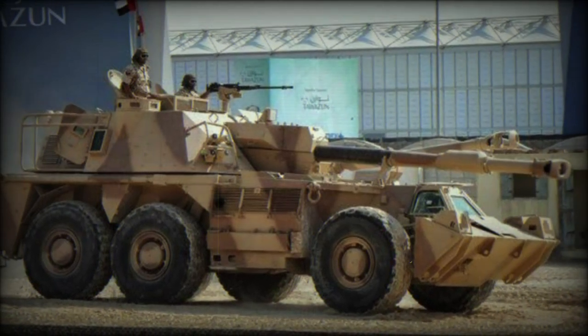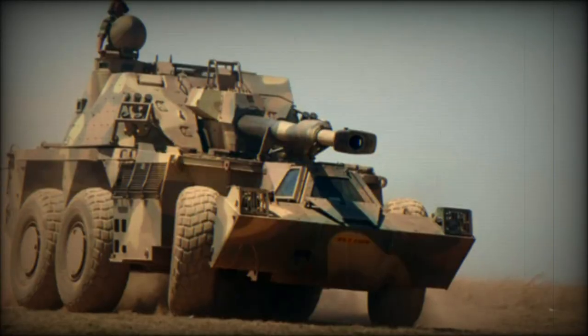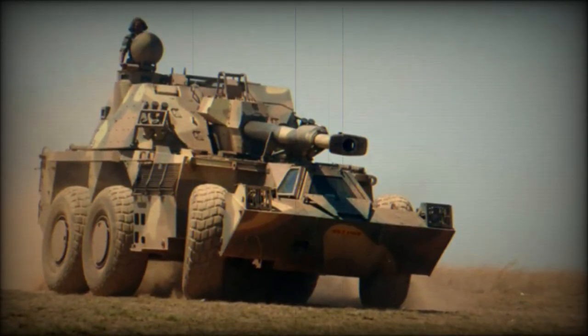The G-6 Rhino is an indigenous South African self-propelled artillery platform utilizing a six-wheeled chassis and armed with a 155mm main gun in a traversing turret.